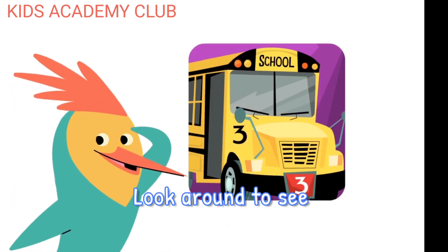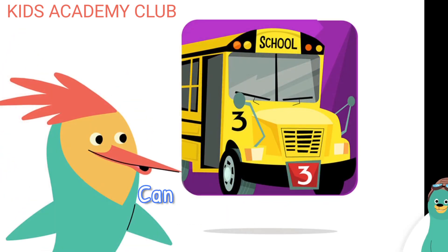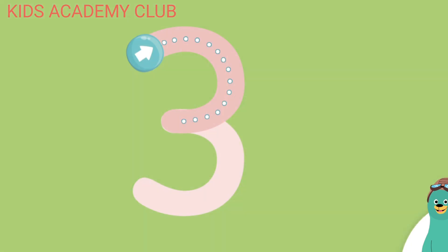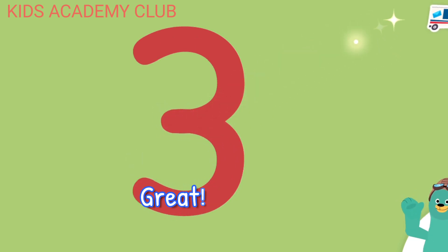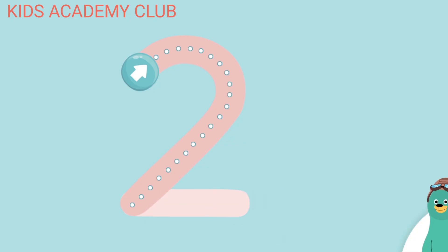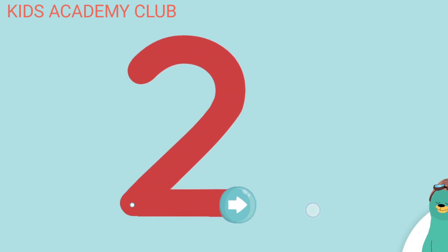Look around to see if you can find the number three. Can you find both of the number threes? You found them! Now let's do some tracing. Trace the number three. Great! Now let's trace the number two. Great job!